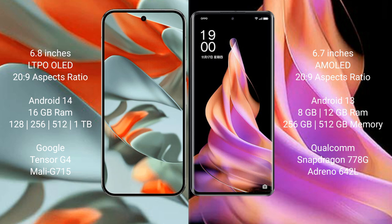The Google Pixel 9 Pro XL comes with 16GB RAM, with internal storage options of 128GB, 256GB, 512GB, and 1TB. It is powered by the Google Tensor G4 processor with an NPU.